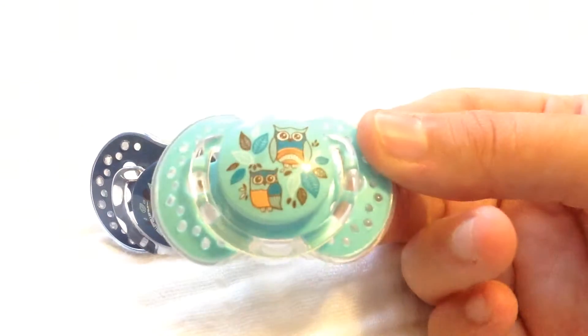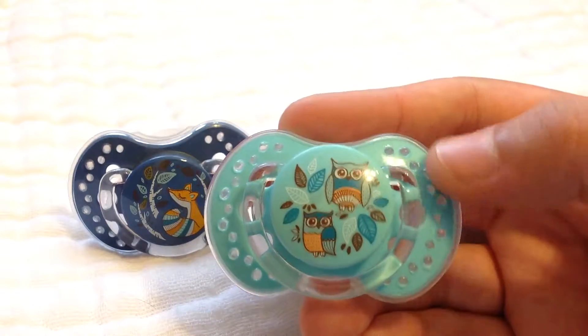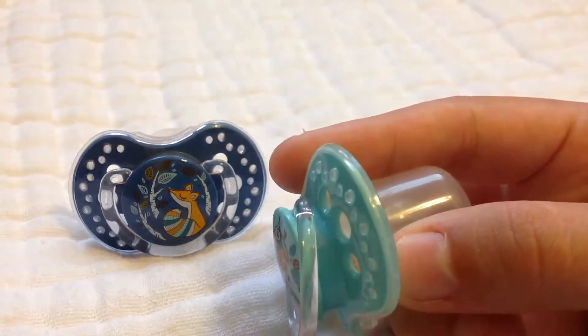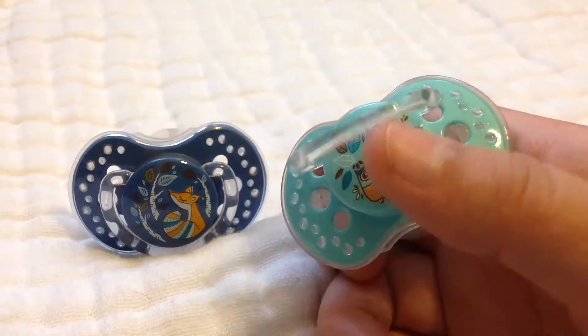So here's the owl one. It has little — not rhinestones, but little bumps on them.